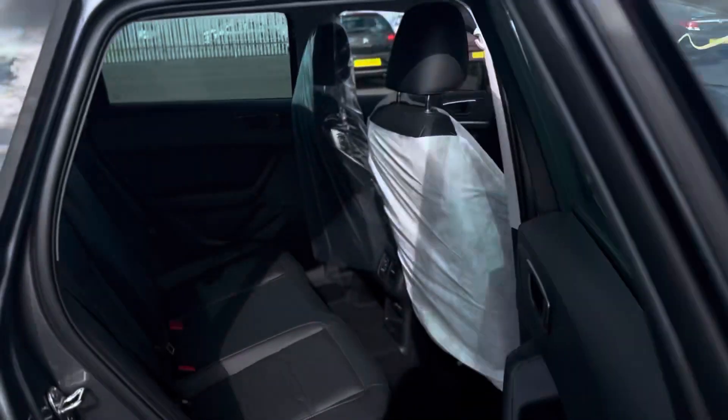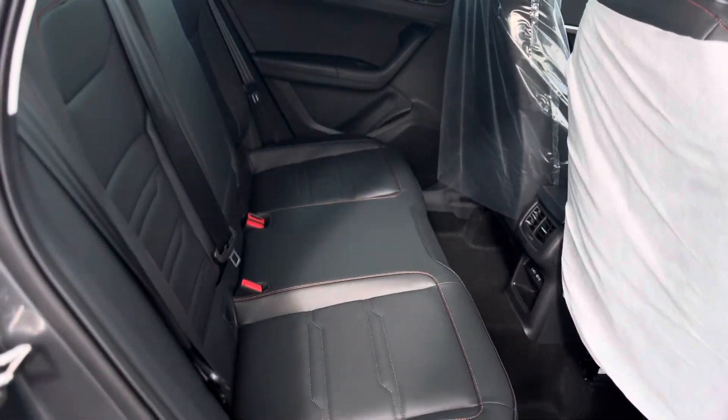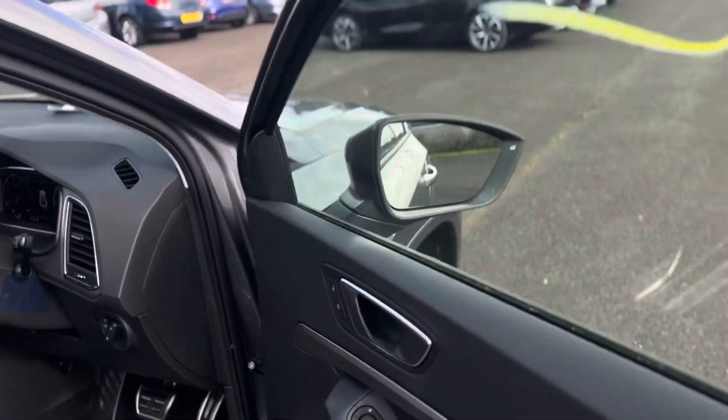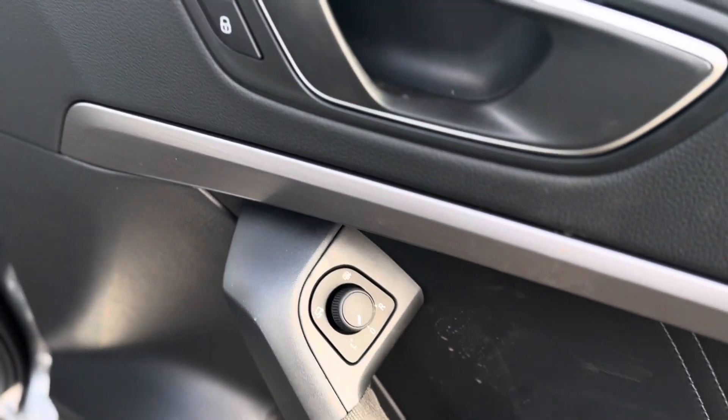Moving inside the vehicle, as you can see it's the full leather interior with isofix points to both rear seats. It does come with your electric windows throughout, electric folding mirrors and electric heating mirrors.